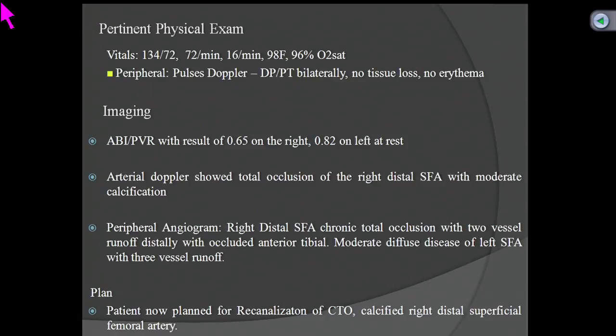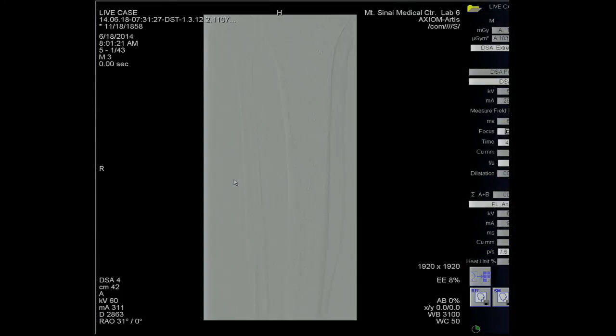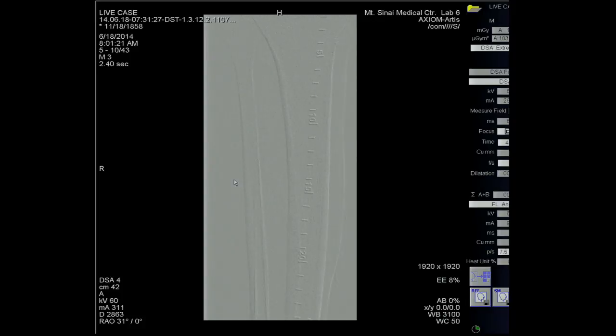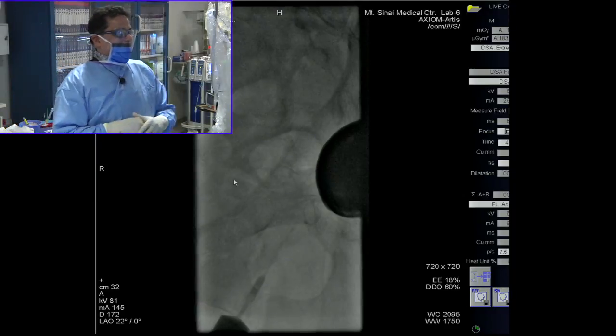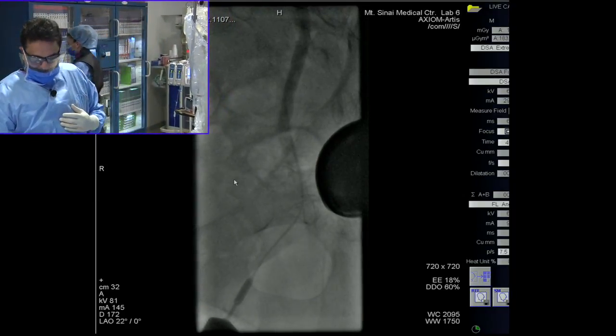His peripheral pulses show DP and PT Doppler bilaterally, no tissue loss, no erythema. ABIs were quite reduced at rest. Arterial Doppler showed occlusion of the distal SFA. I want to show you the angiogram. I know that on the website we had a different patient listed, but unfortunately that patient had an emergency and could not come. So this is a regularly scheduled patient from the cardiac cath lab who consented.